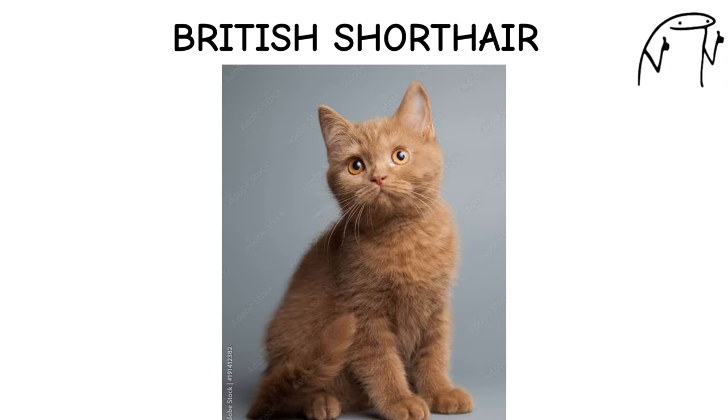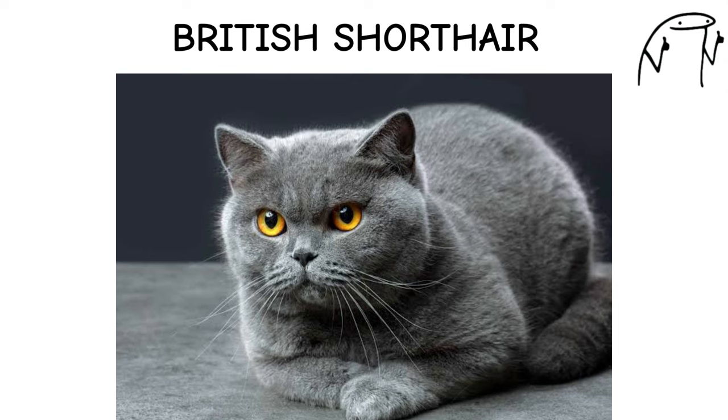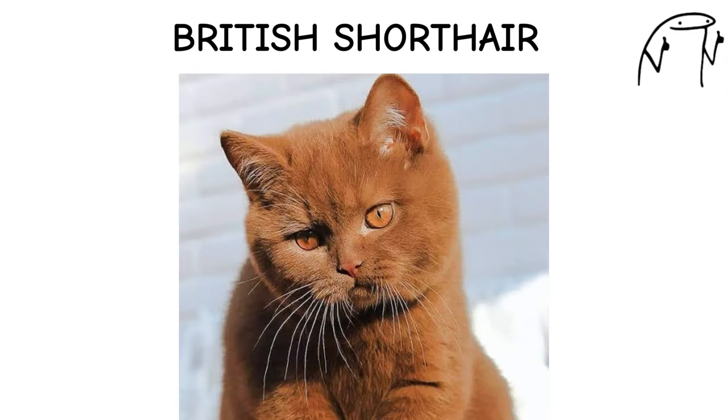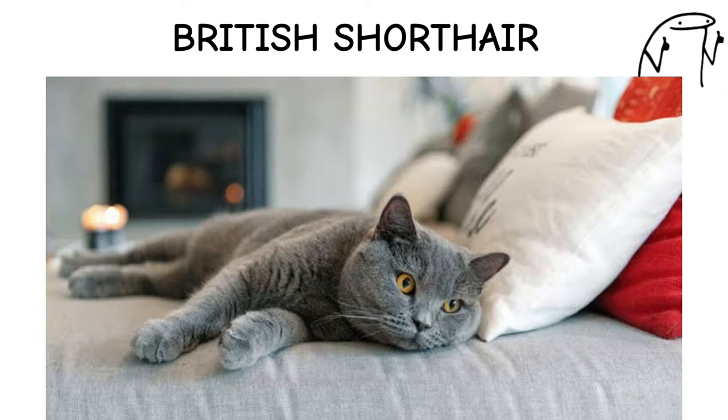British Shorthair. The British Shorthair is a dignified and independent breed known for its sturdy build, round face, and dense coat. Originating in Britain, British Shorthairs have a calm and laid-back temperament, making them well-suited to indoor living and companionship.